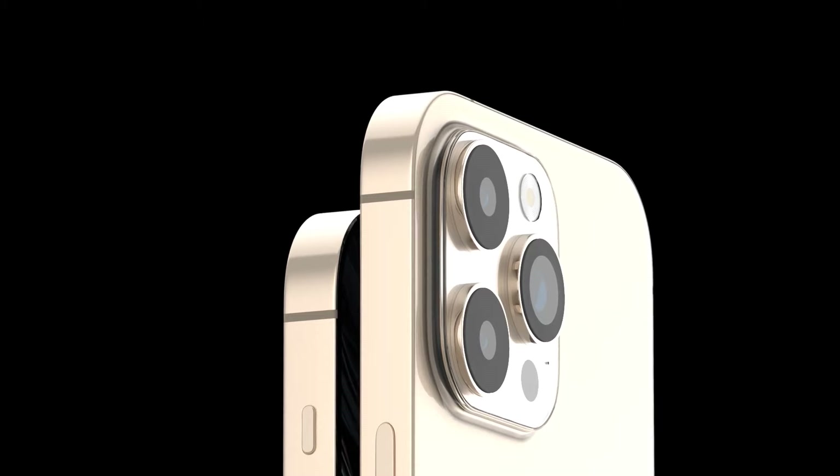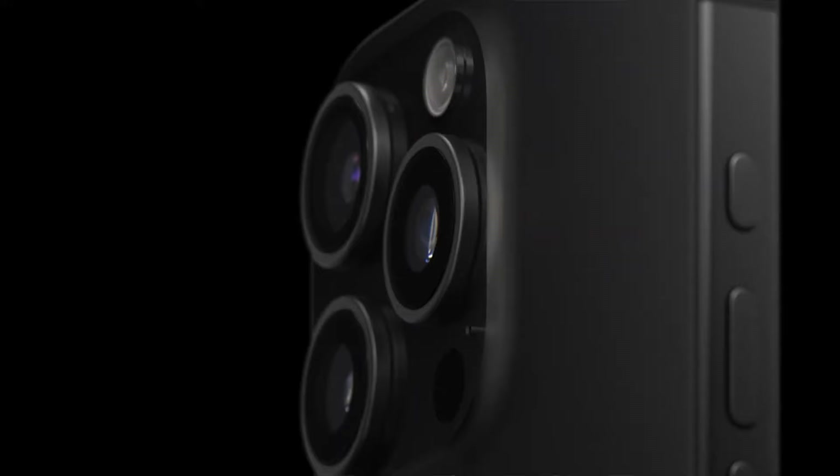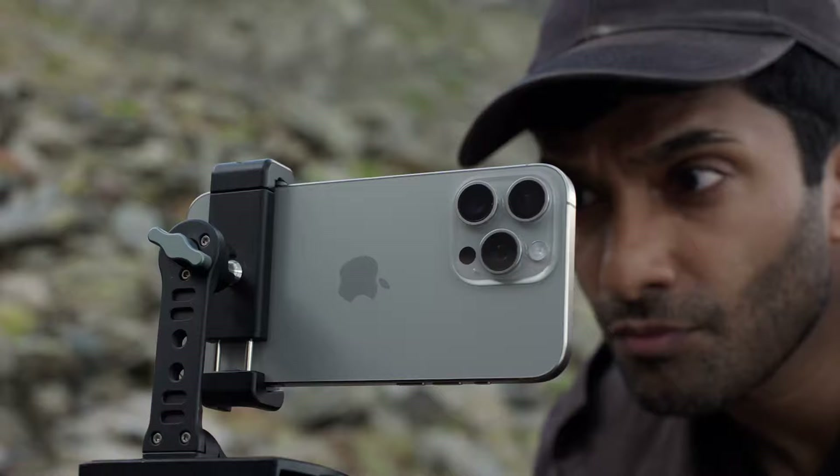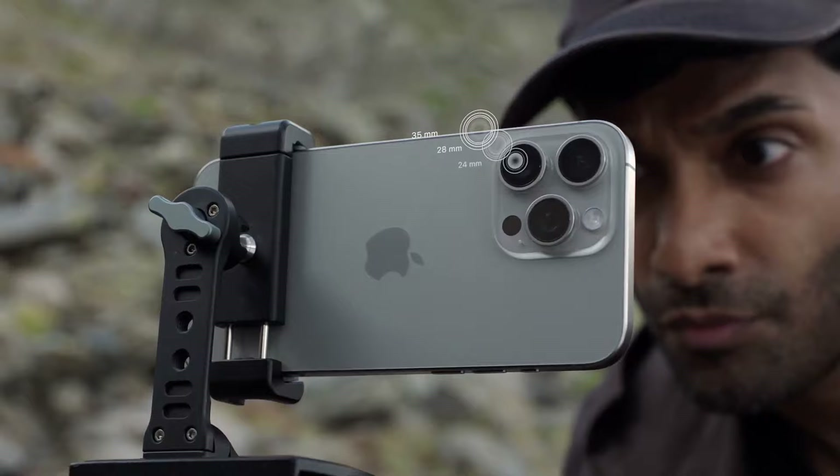Both upcoming iPhone 16 Pro models are expected to feature a tetraprism lens with up to 5x optical zoom, a feature that is currently exclusive to the iPhone 15 Pro Max in Apple's smartphone lineup.